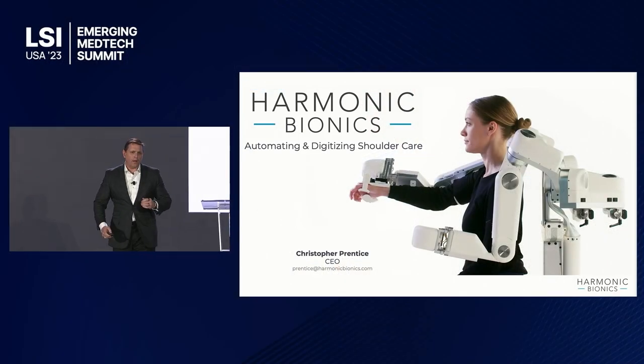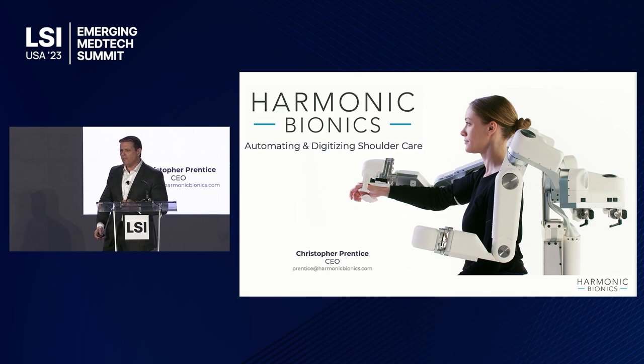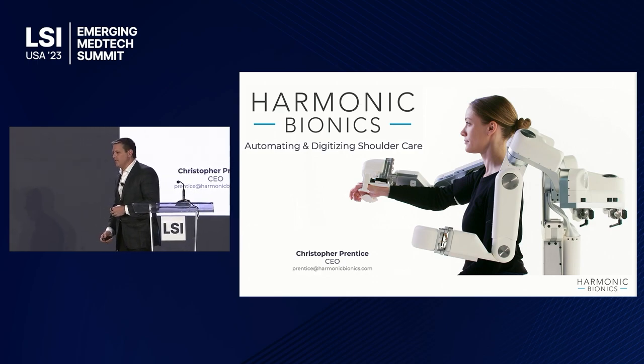Hello, I'm Christopher Prentice, Harmonic Bionics. We're out of Austin, Texas, and came out of the Renew Robotics Lab of the University of Texas at Austin.